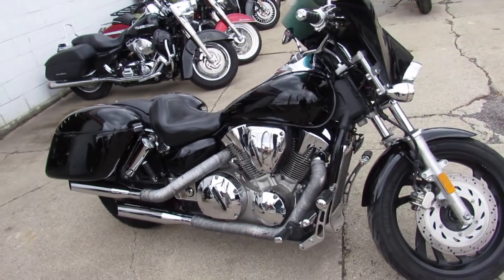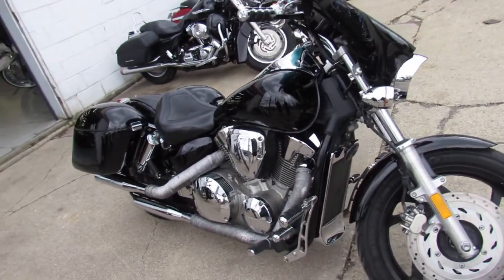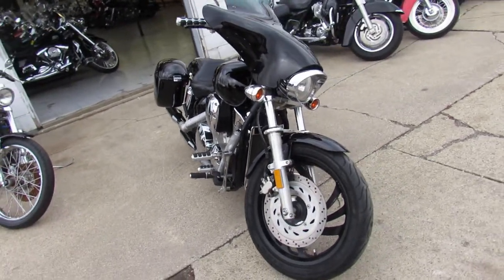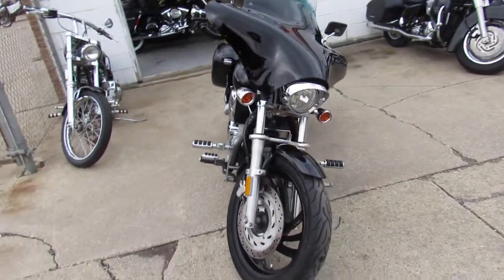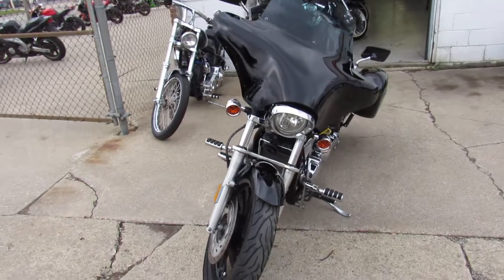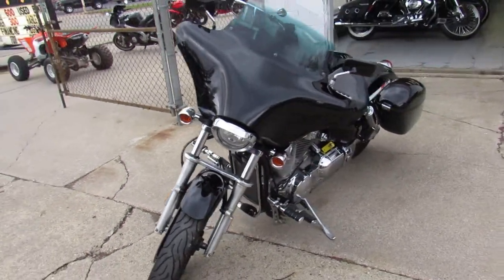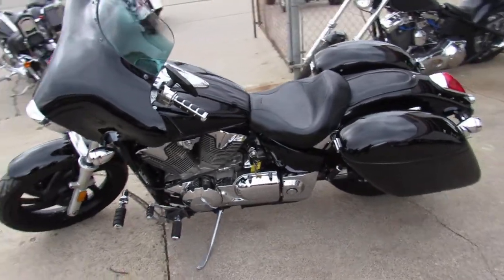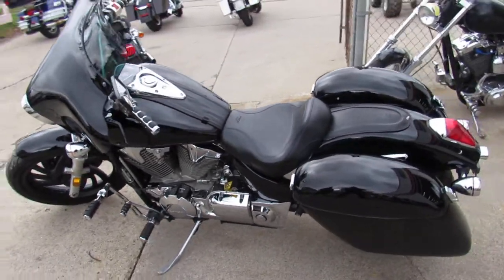This one here is super nice, super cool — a 2009 VTX 1300 with all the extras guys, only $44.99 on this one. It's got a batwing fairing, Mustang seat, hard saddlebags, highway pegs and more, just serviced at a factory authorized Honda dealership. All fluids have been changed, it's ready for the road guys.